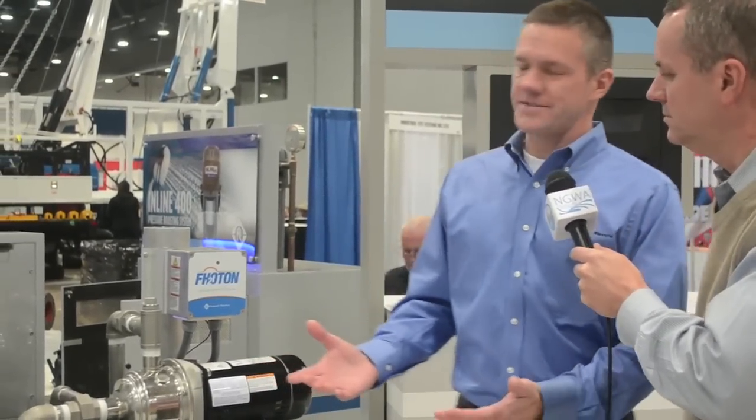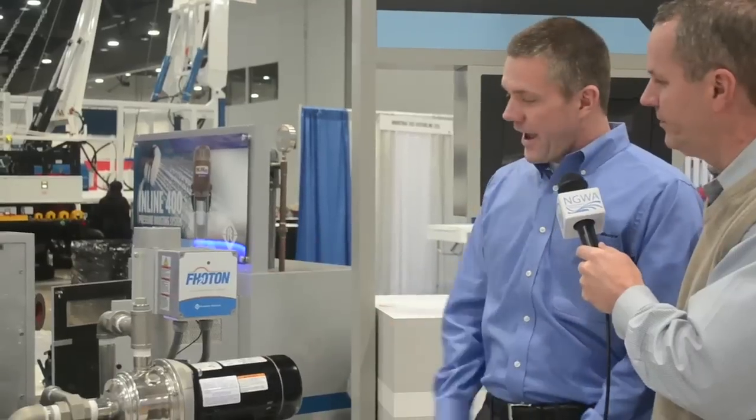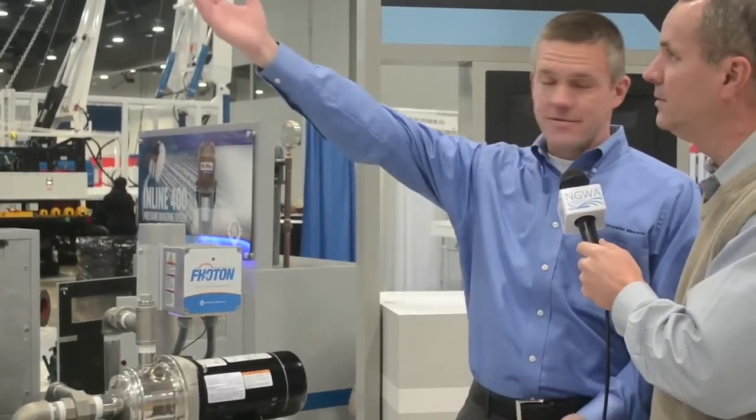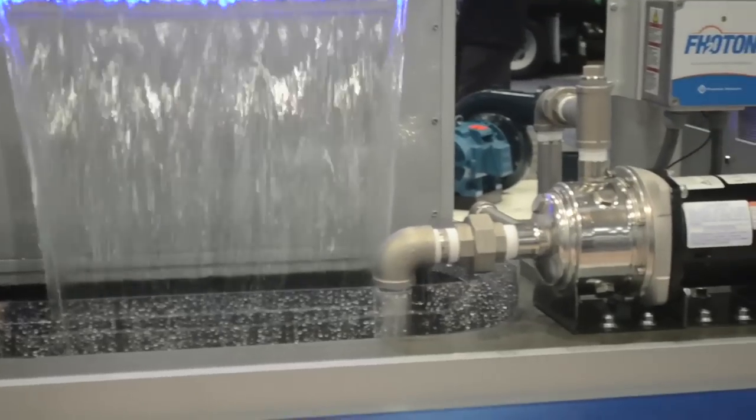This is a new addition to our solar product line. We started out with solar a couple of years ago and we really advanced it this year. This is a new modular design, we're calling it the Photon, and it's basically an inverter. It's taking your DC current from your solar panel and converting it into AC current to run a motor.